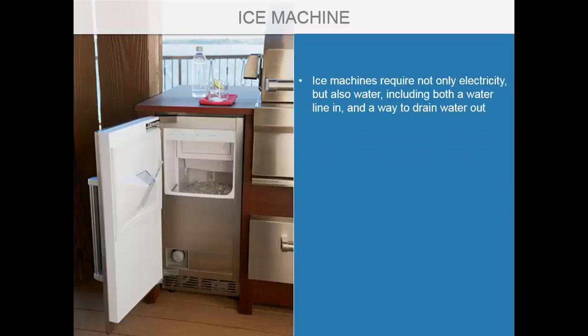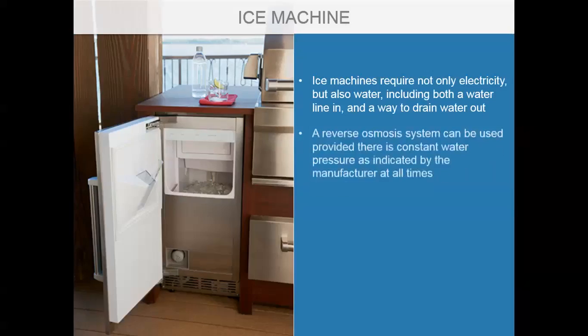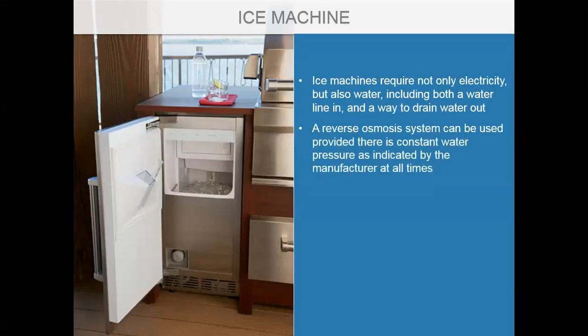Ice machines require electricity, a water line, and a drain. Some manufacturers offer a pump for draining; otherwise a drain must be provided. A reverse osmosis system can be used provided there is constant water pressure as indicated by the manufacturer. Get details about these requirements from manufacturers and your local codes.